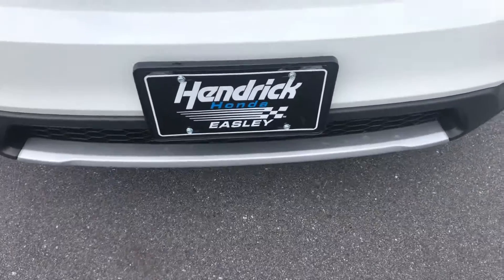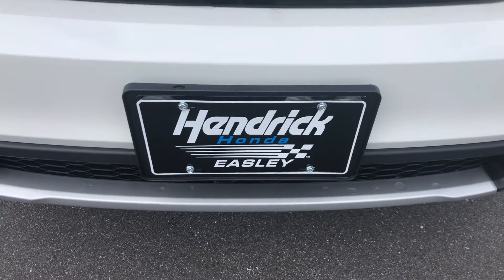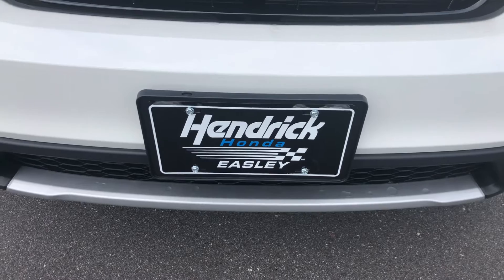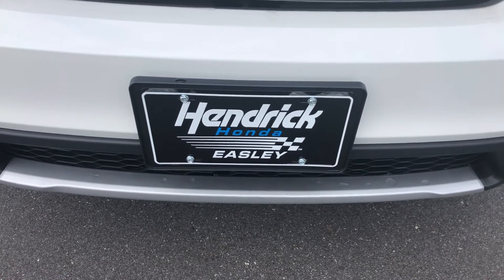Wanted to send this over, show you exactly what you were looking at, give you a few details. I've been here over five years, been tied to 1,400 deals. Please give me a call — David, 864-419-1267, Hendrick Easley. Thanks.